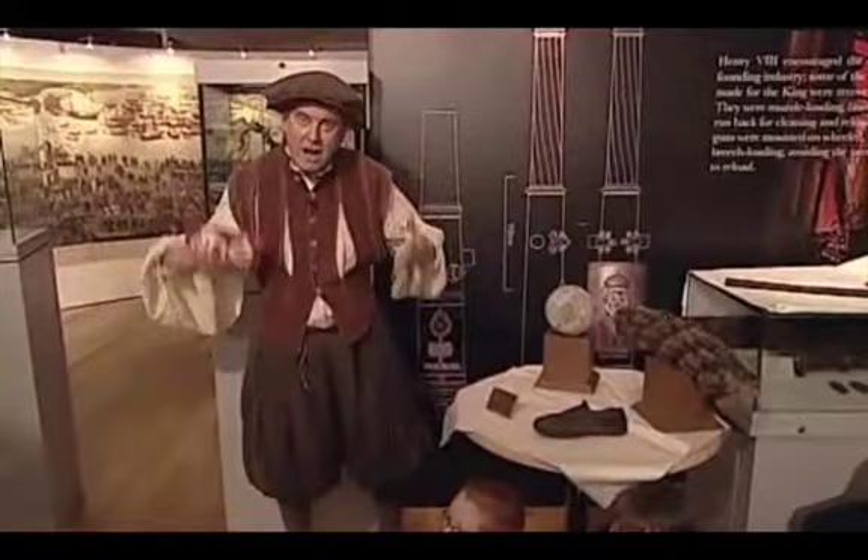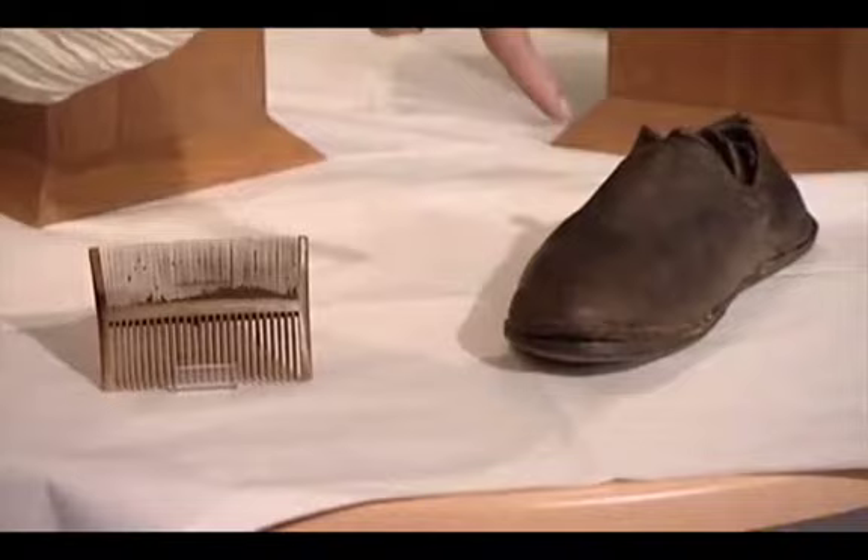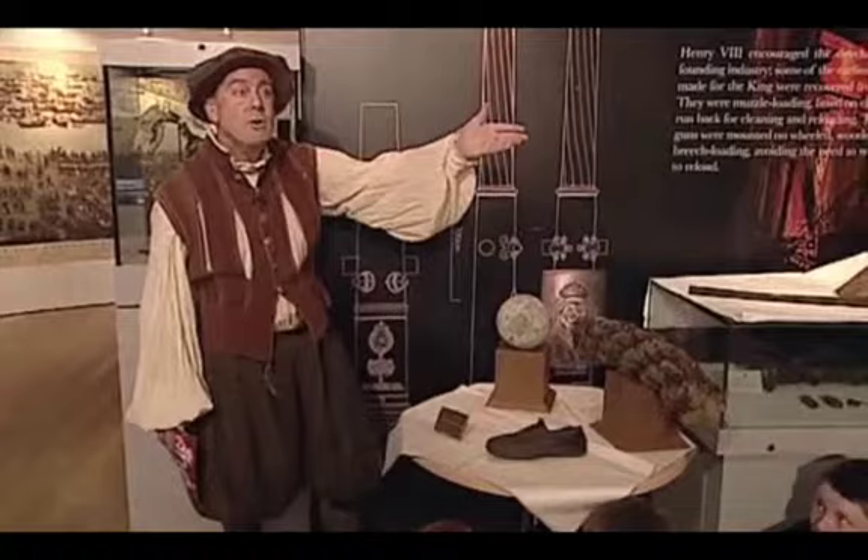What's amazing about this exhibition is the quality of the artifacts. Because the ship sank so quickly, the silt preserved them. Look at my costume, look at my shoes — look at these shoes. This is an actual shoe of one of the 500 sailors on board the Mary Rose. This comb here — look at that — it actually contains some of the nits from the period.